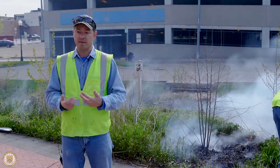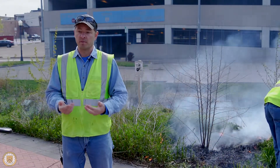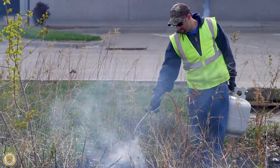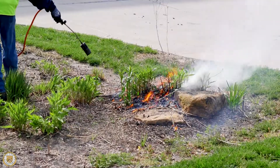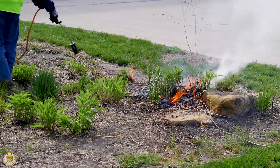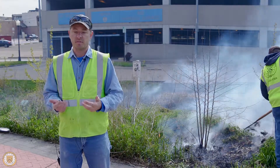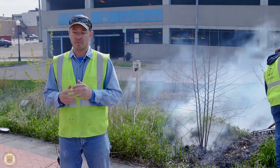Over time, native plants have adapted through fire in the prairie and the plains. So as the native plants get that fire that takes away the dead material, that is going to get more sunlight to the ground in the spring. It's going to warm up the soil, and that helps the plants germinate faster.